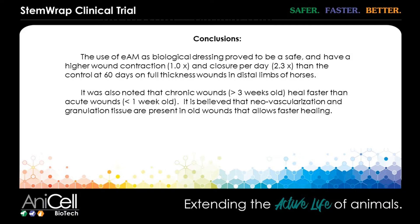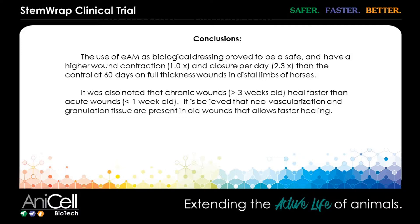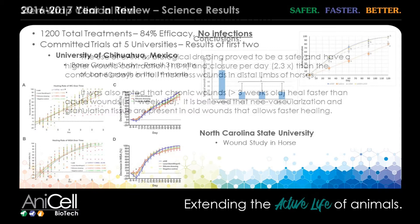In 2016 to 2017, we had about 1,200 total treatments of various kinds with an 84% efficacy rate and zero infections. I've talked to a few vets that have asked me about potential for neoplastic formations in wounds when treated. It's something that has been commented on anecdotally with adipose-derived stem cells. But in both the veterinary and human literature, it has never once been reported that amnion has caused a neoplastic transformation.